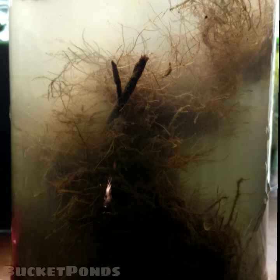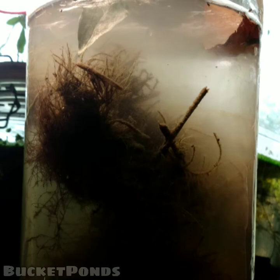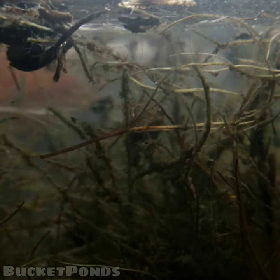This is a few hours later. I have added the samples to a larger jar and added some of my own fresh water. I wanted to dilute things a bit and get a better look at what's going on in here. Already I can tell there is a lot of life inside. It's still a little cloudy, mostly from the soil sample, but as you can see we already have a ton of small diving beetles.